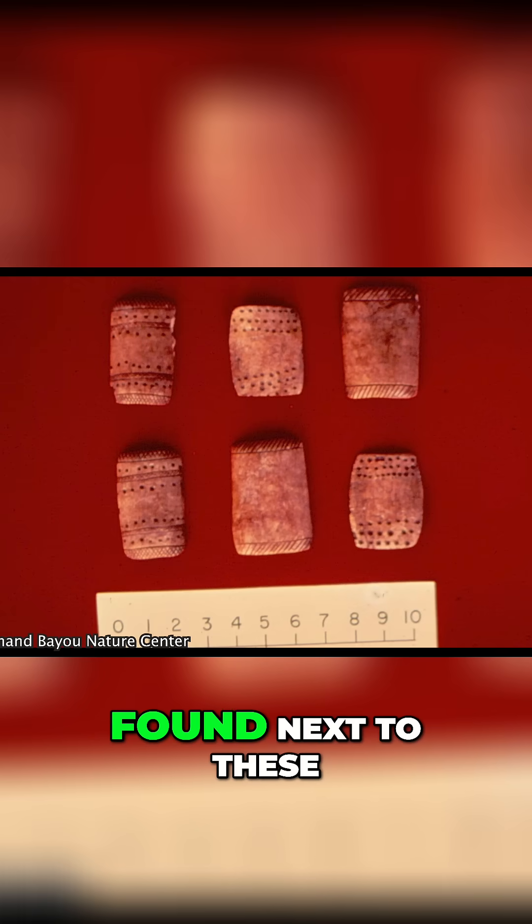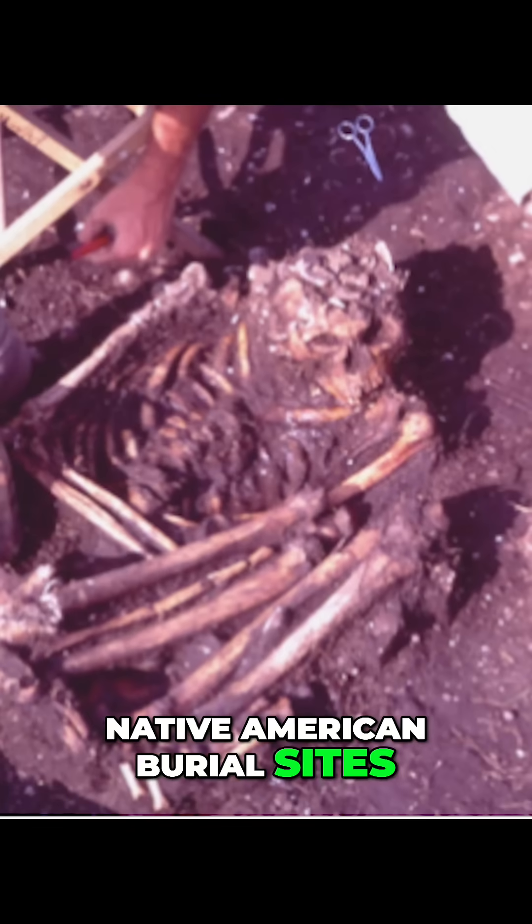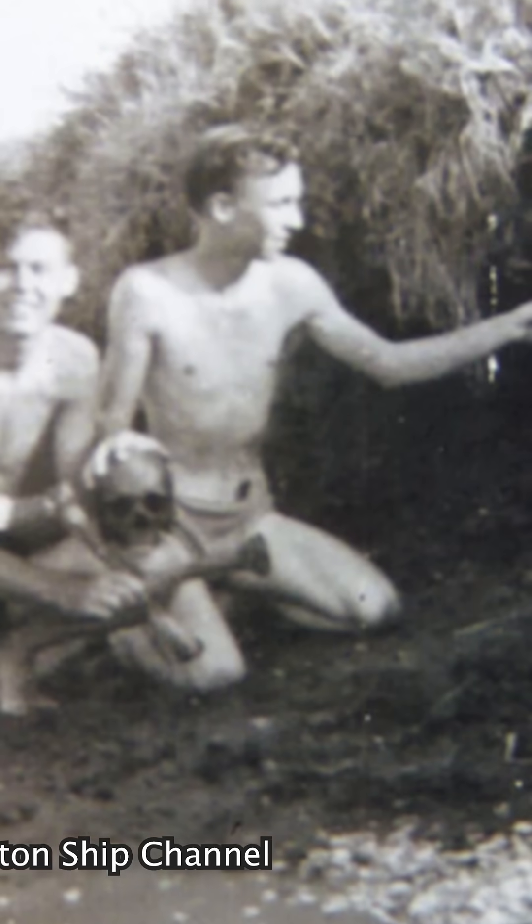Now what is consistently found next to these large shell middens are Native American burial sites. What is the name of shell middens?